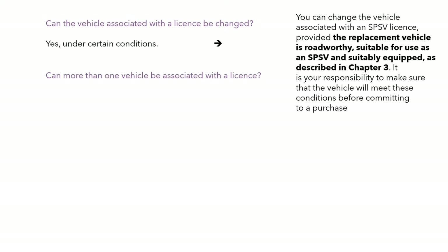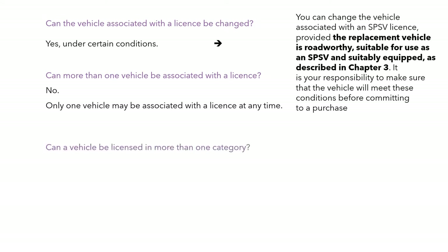Can more than one vehicle be associated with the licence? No. Only one vehicle may be associated with the licence at any time — it's like your insurance or your tax, it's attached to that vehicle. Can a vehicle be licensed in more than one category? No, a vehicle is only in one category at a time.